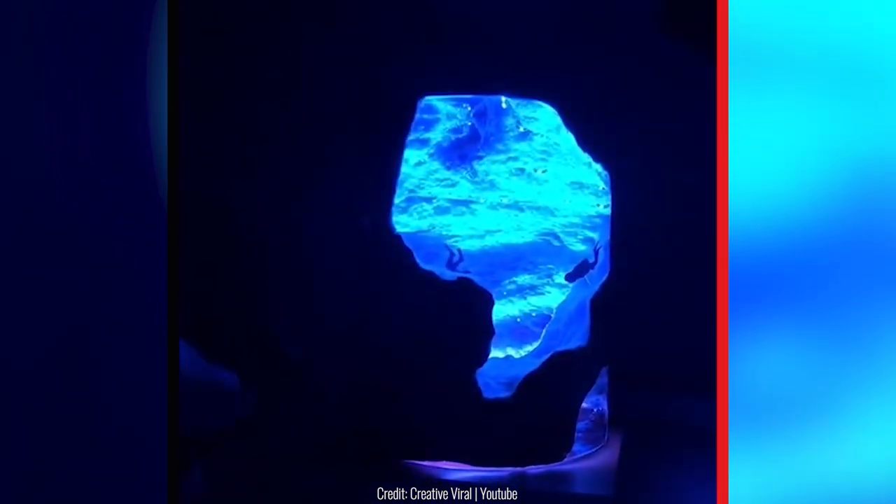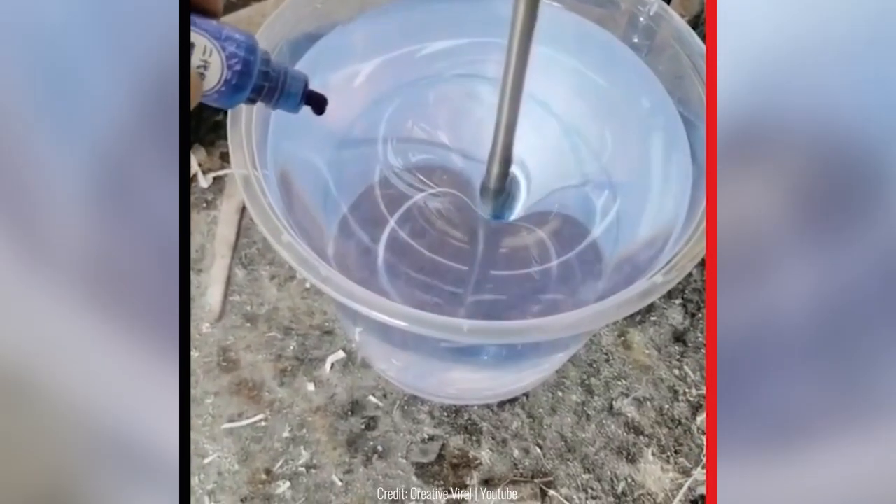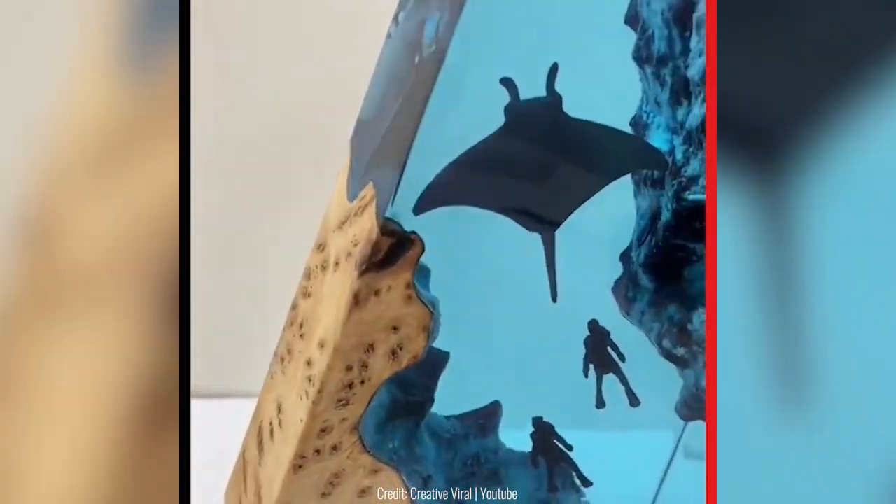All you need to make one of these beautiful art pieces is some resin and some broken wood. The resin is not only used as a binding agent — you can also do some really creative things with it, like this artist here.